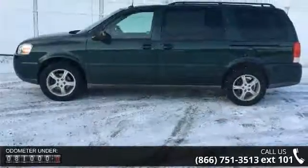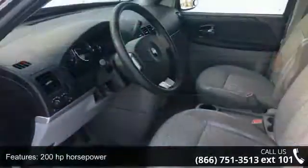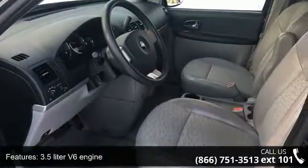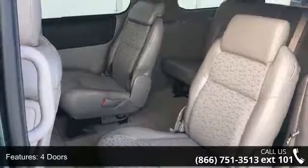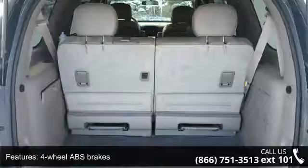Enjoy these notable features: 200 horsepower, 3.5 liter V6 engine, 4 doors, 4 wheel ABS brakes, air conditioning, automatic transmission, 1 child seat, clock, in-radio display, compass and cruise control.